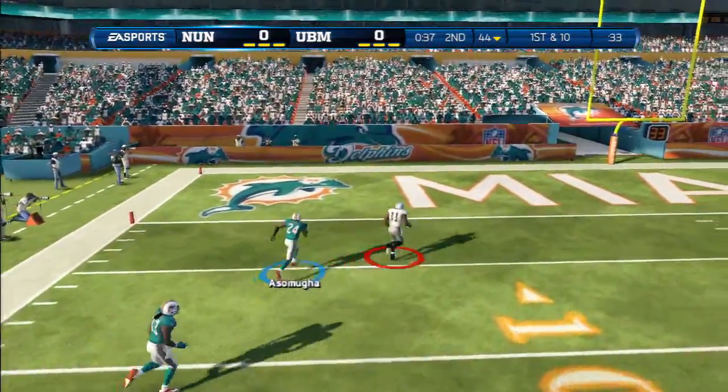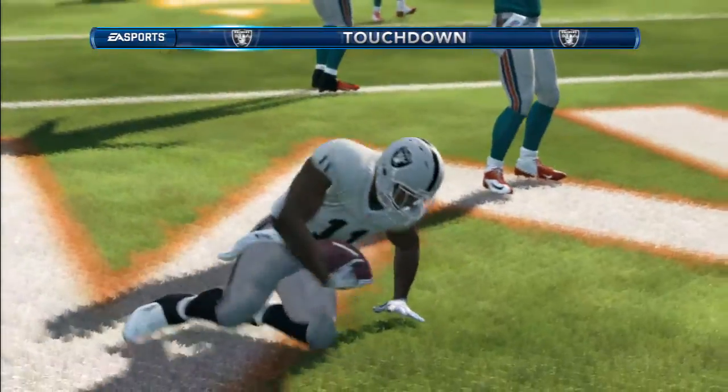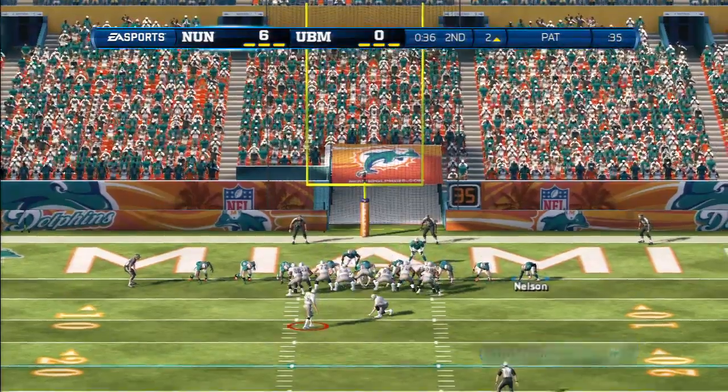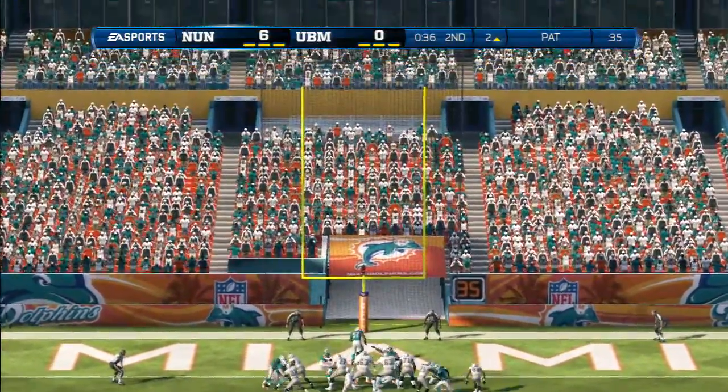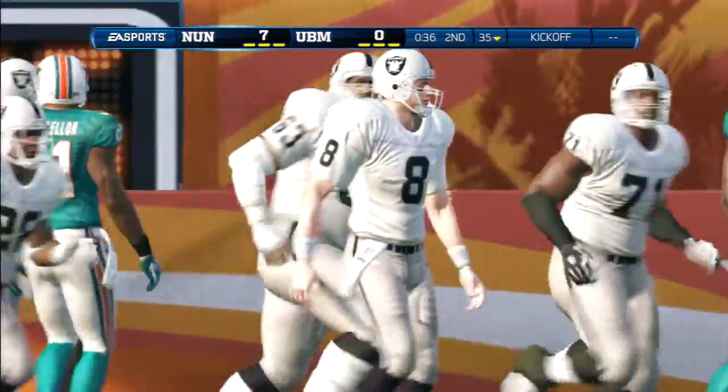Makes the play — Oakland in the end zone! What a terrible job by the defense. That time nobody even covers the wide receiver. He is wide open down the field. Nice job by the quarterback going through his progressions — he finds the open guy and gets a touchdown pass.